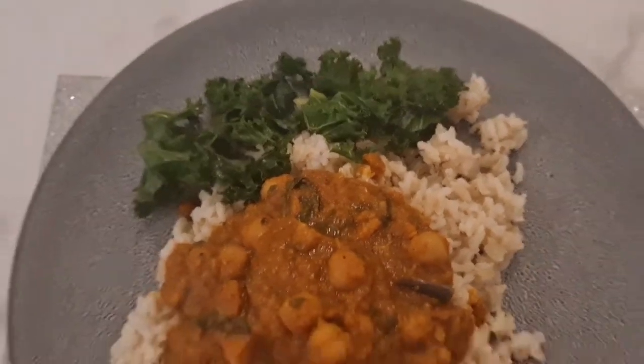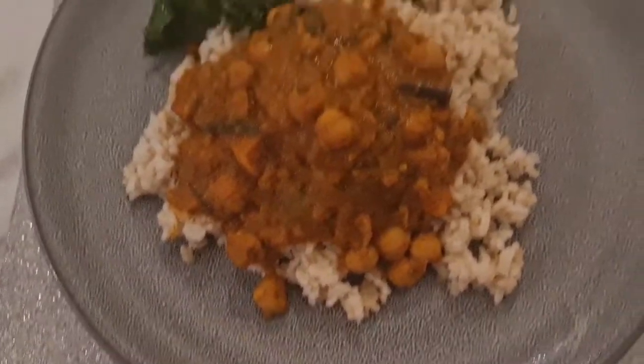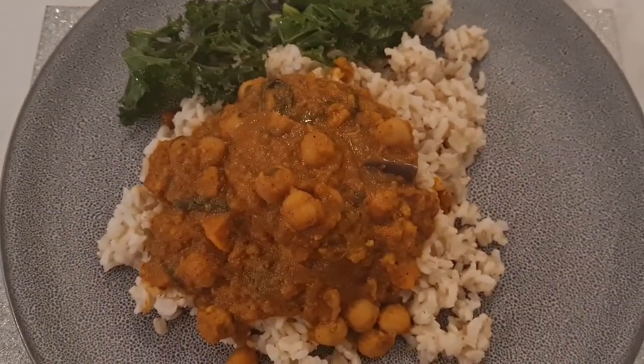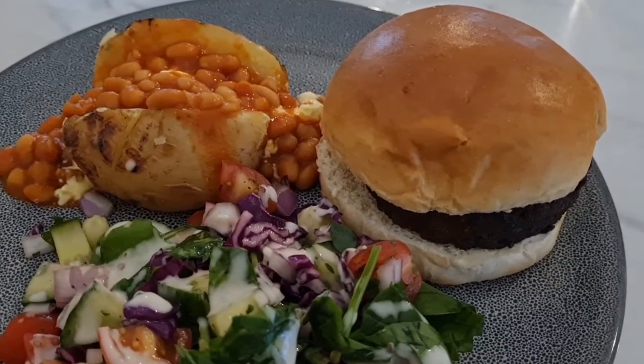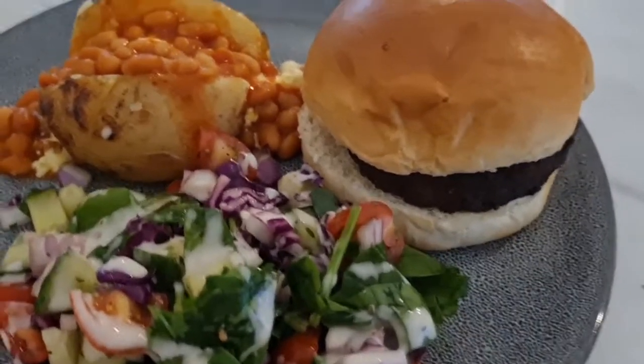For this dinner we've got sweet potato, chickpea and aubergine curry with some wholegrain rice and some curly kale. Just going to tuck in.